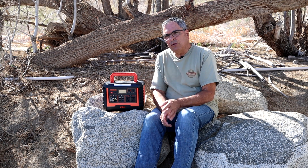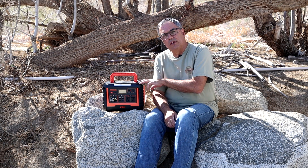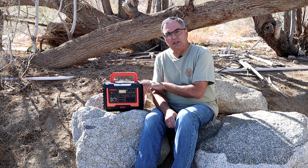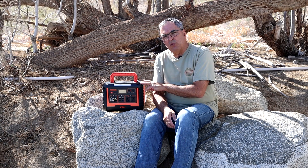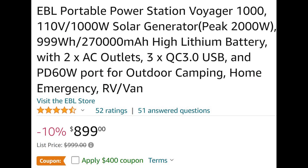After doing some background research, I decided that it would be worth testing this one out. What especially intrigued me about this one is the price. Typically, you're going to pay close to a thousand dollars for a thousand watt hour solar generator. If you look on Amazon, you'll see this listed at $899.99, but with the $400 off coupon that brings the price down to $499.99, which is just 50 cents per watt hour — a fantastic price for a thousand watt hour generator.